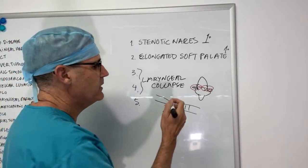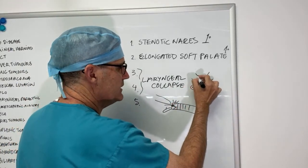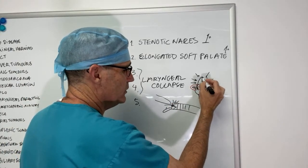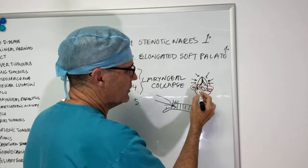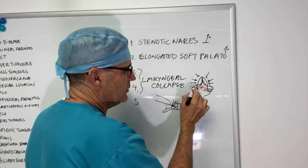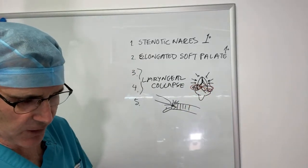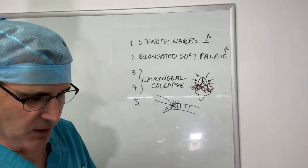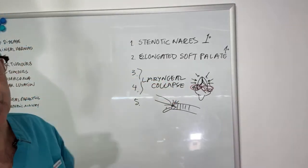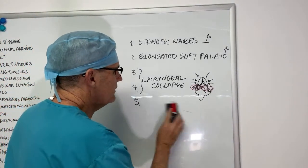As you progress further, you can have collapse of the entire larynx. Low-grade laryngeal collapse involves the cuneiform processes beginning to cross over. When the corniculate processes start crossing over, that's grade three laryngeal collapse. There isn't a lot surgically that we can do for grade three other than correcting the primary problems and hoping to reduce the negative pressure in the airway associated with breathing.